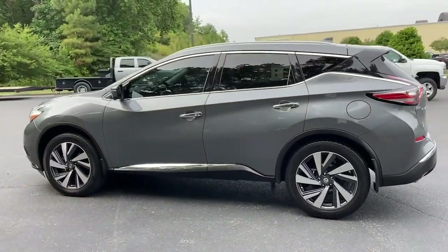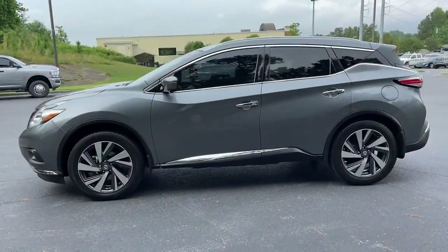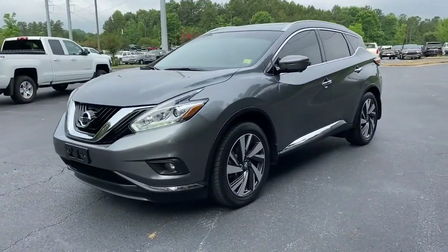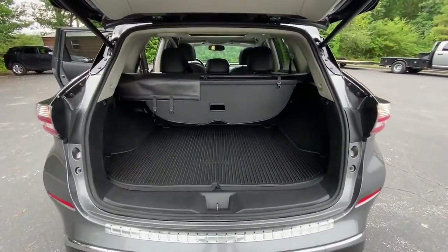The following are some of this vehicle's highlighted options: panoramic roof, hands-free liftgate, navigation system, keyless entry, and sun moonroof.